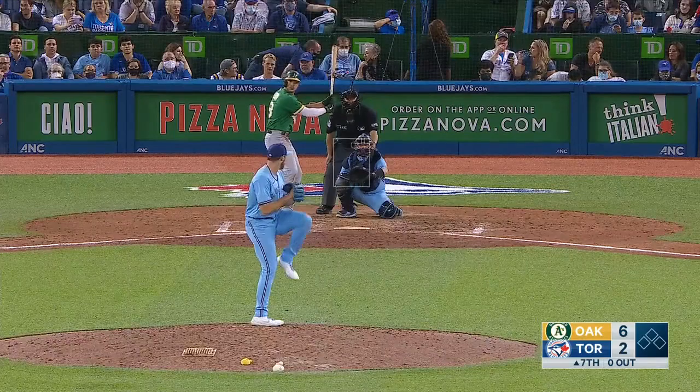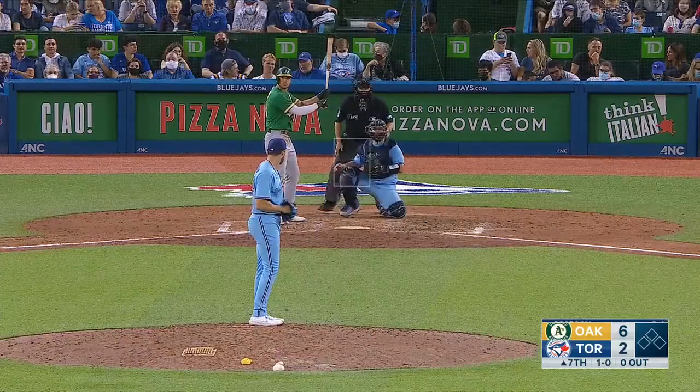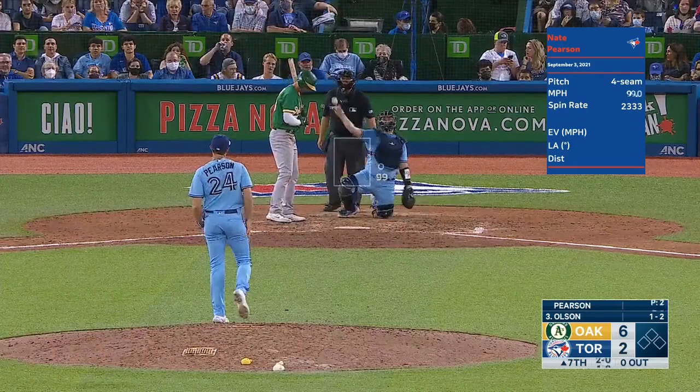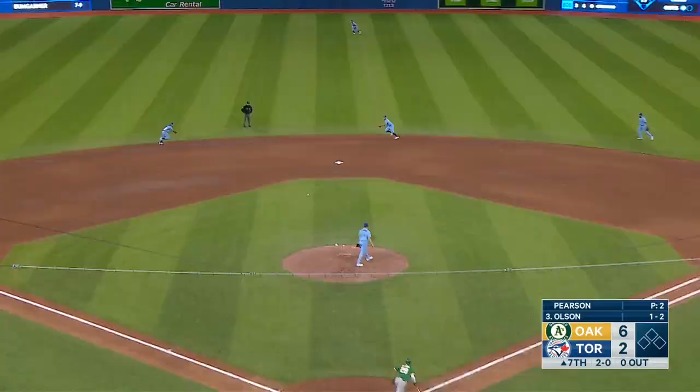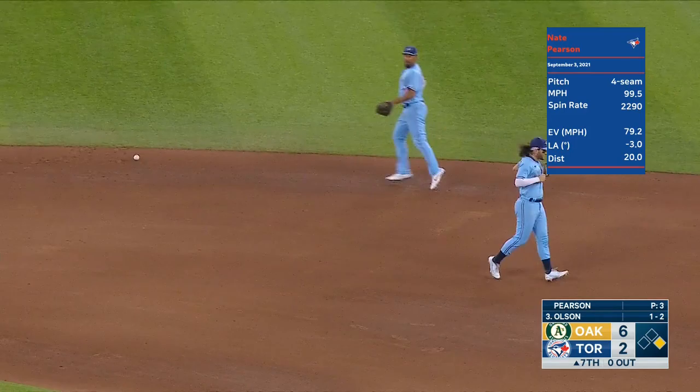That was the only time he has pitched in the big leagues this year until now. He was sitting 96 to 100 on the fastball — 99, but outside, a ball. The pitch caught up to 100. Rounded up the middle, Bichette juggles and can't come up with it, and Olsen will reach.